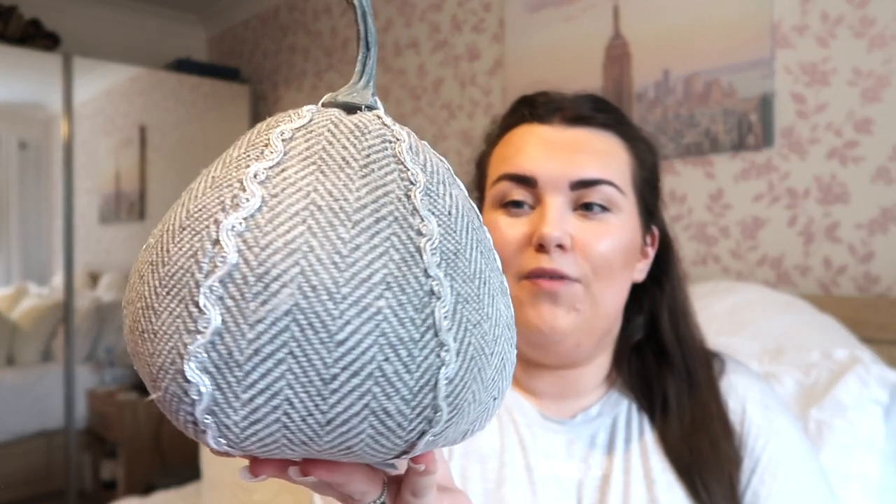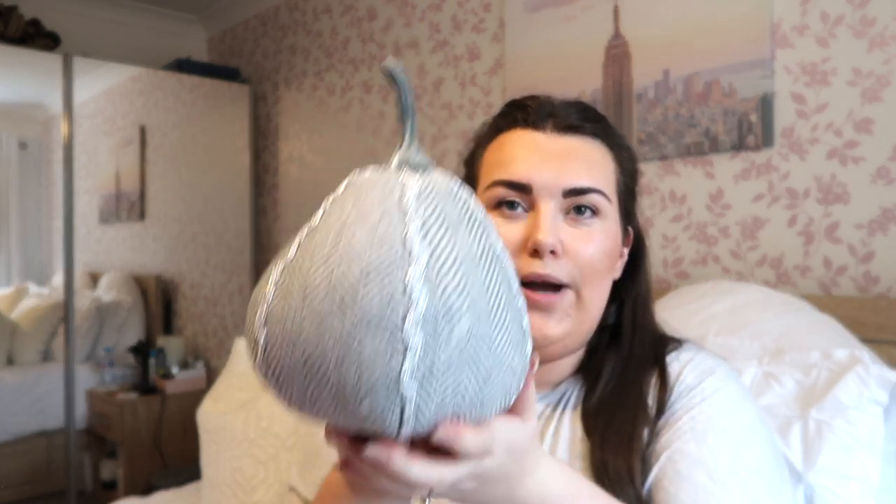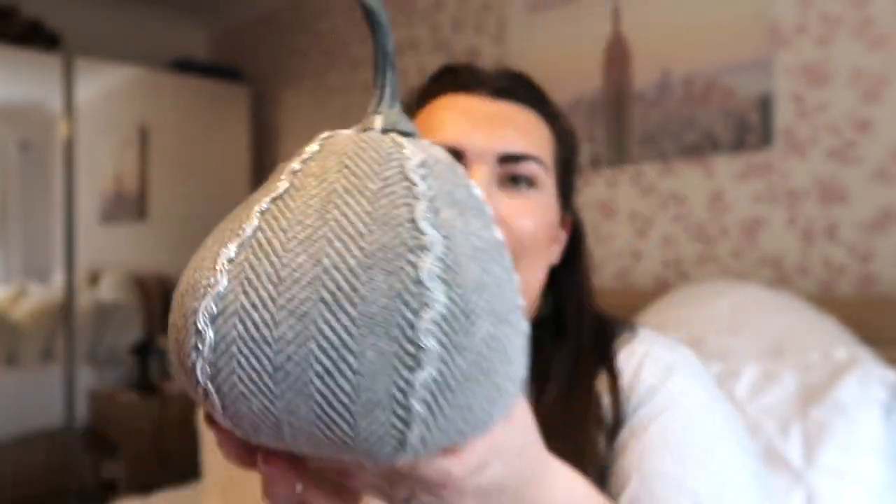Now you may have seen this already if you've watched my HomeSense and TK Maxx hauls recently, but this is one of the grey new pumpkins I got this year. It was £5.99 — it's a soft fabric with a weighted design texture feel, a plastic stalk on the top, and really shiny ribbon that goes down the indents of the pumpkin. I really love this one and it's probably going to go in the living room, which is the most grey room in this house.